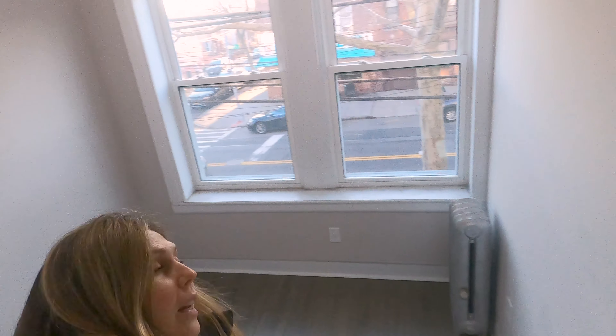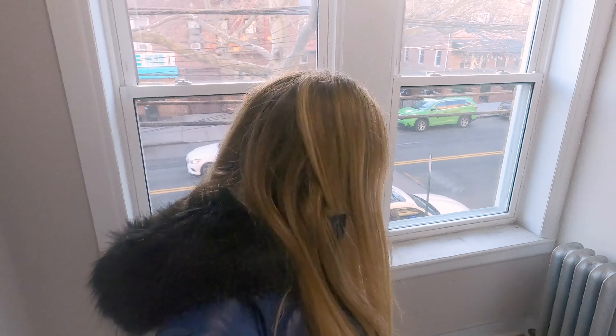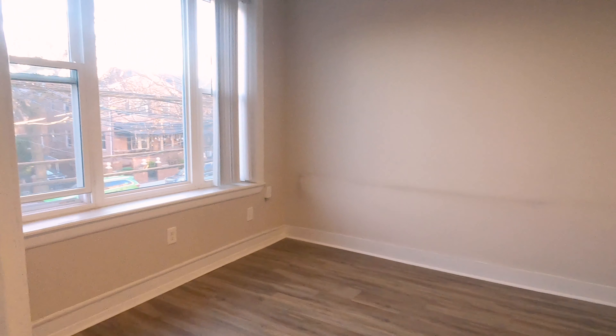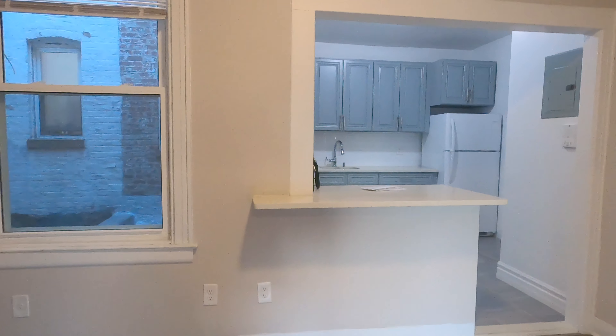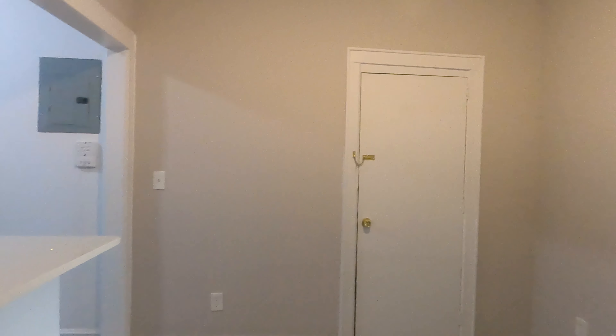The smaller bedroom size is about 8 by 9.6 — nice with good floors. You have the entrance to the living room and your dining area here as well. The dining room size is 13 by 9, which is really good.